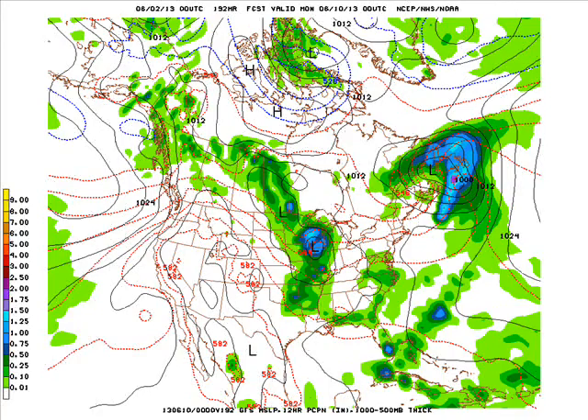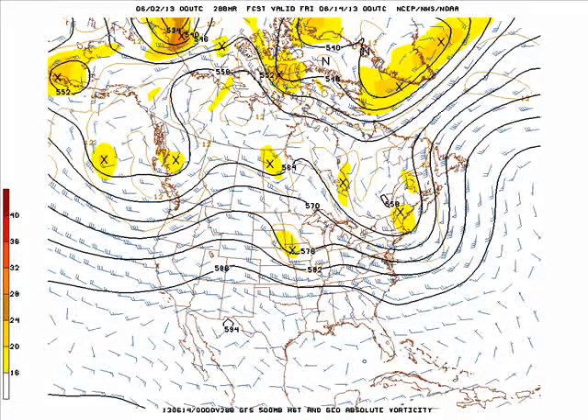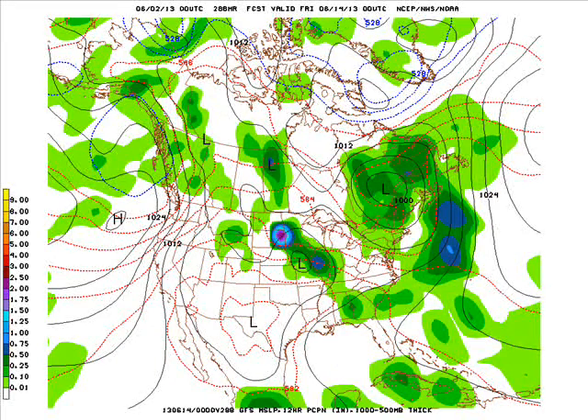So we'll have to wait and see on future model runs for that. A couple days after that, on June the 13th, we have another piece of energy moving across this fairly zonal flow across the country. We have one piece across New England and one over our neck of the woods, and with that there could be some showers and thunderstorms as well.